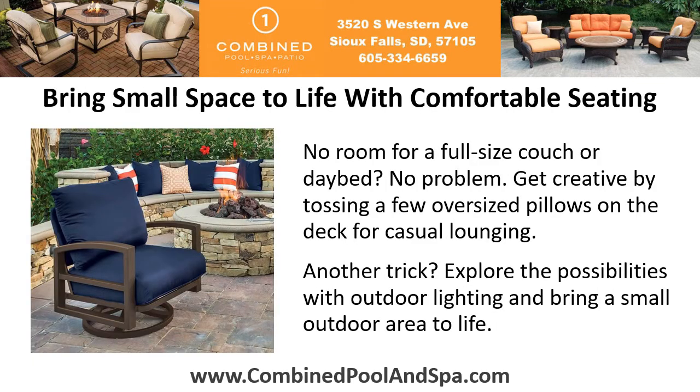Bring small space to life with comfortable seating. No room for a full-size couch or day bed? No problem! Get creative by tossing a few oversized pillows on the deck for casual lounging. Another trick? Explore the possibilities with outdoor lighting and bring a small outdoor area to life.